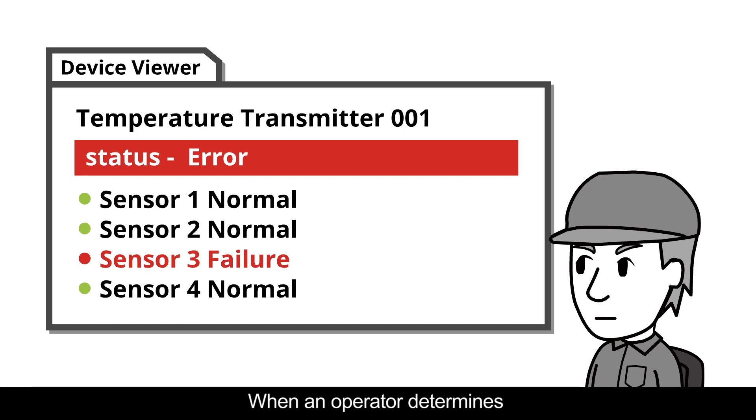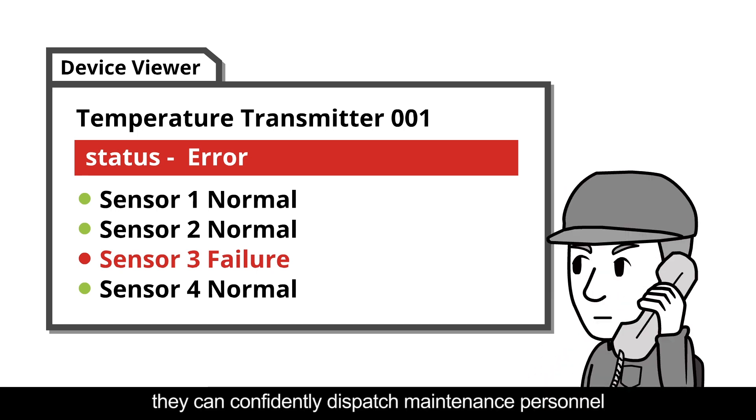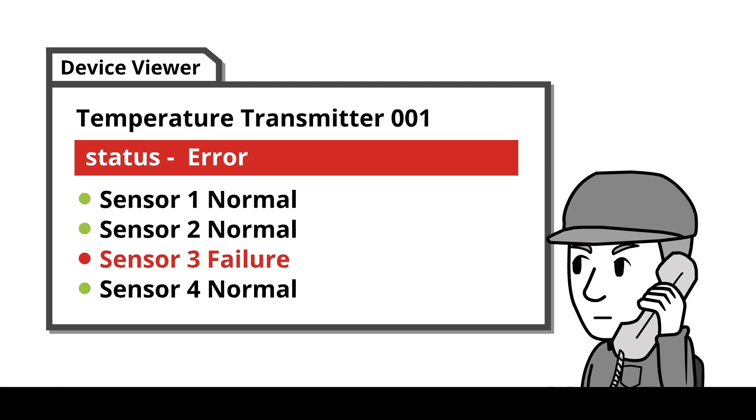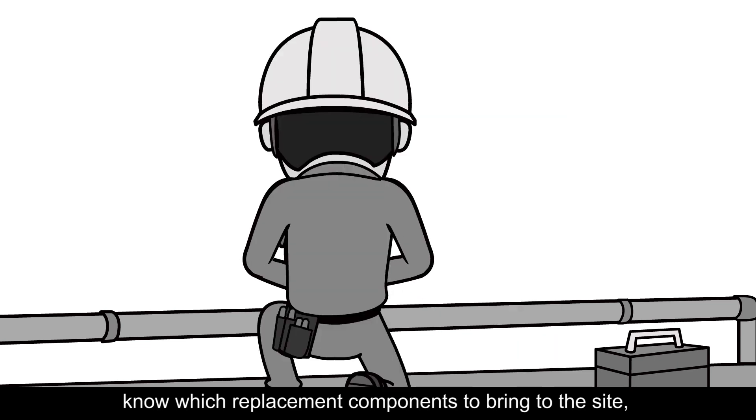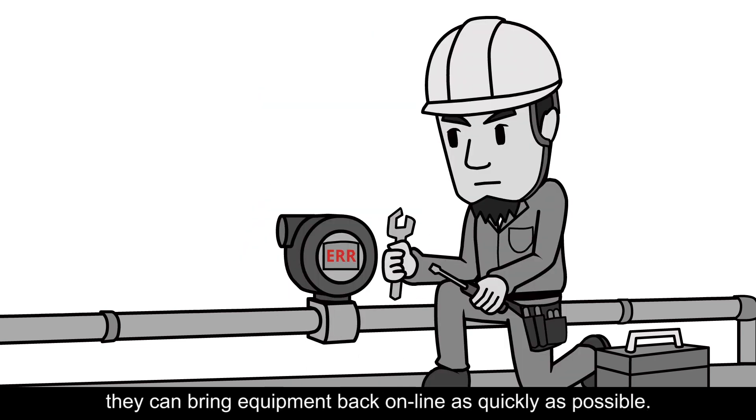When an operator determines that an alarm was caused by such a device failure, they can confidently dispatch maintenance personnel to solve the problem on-site. Since maintenance personnel know which replacement components to bring to the site, they can bring equipment back online as quickly as possible.